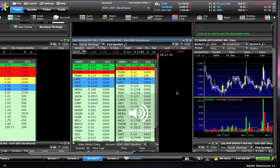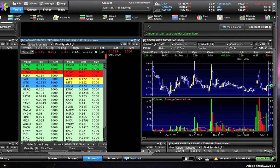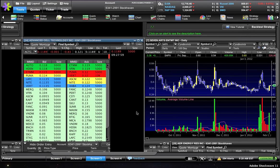This video is about a gap play — specifically, what to do when a stock you bought for a gap doesn't gap higher.